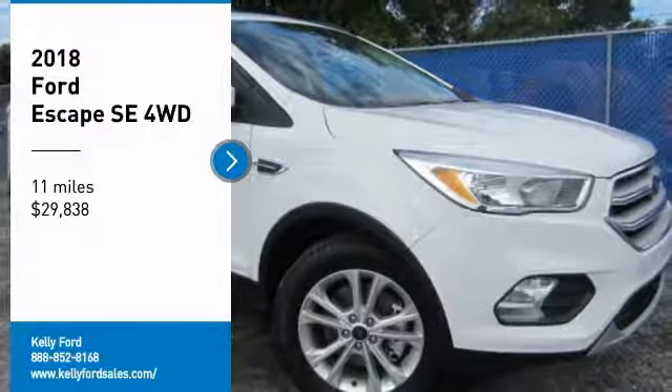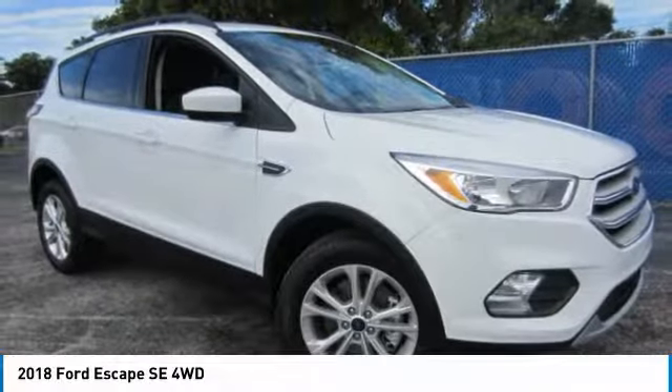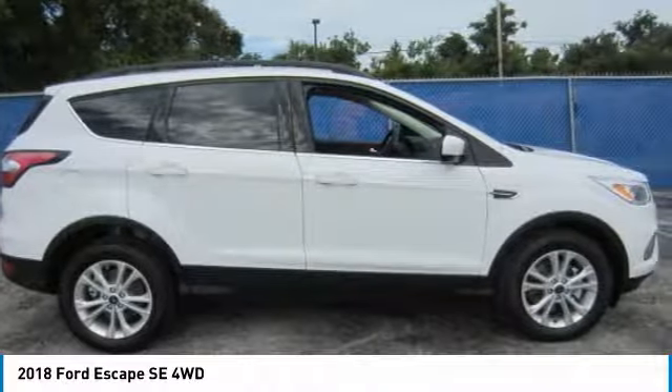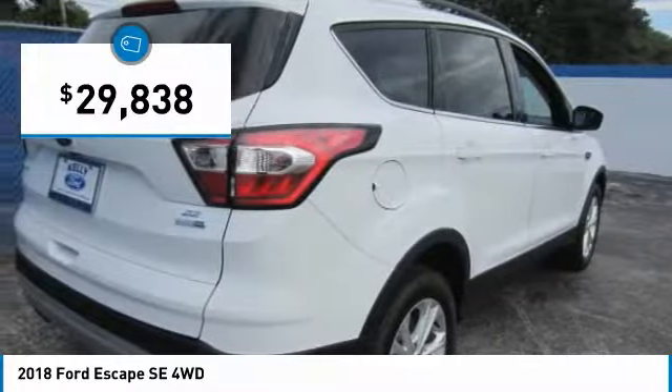Come test drive the 2018 Escape. Gas engines flex, tow, sip, and go with Ford Escape, and is priced below $30,000.